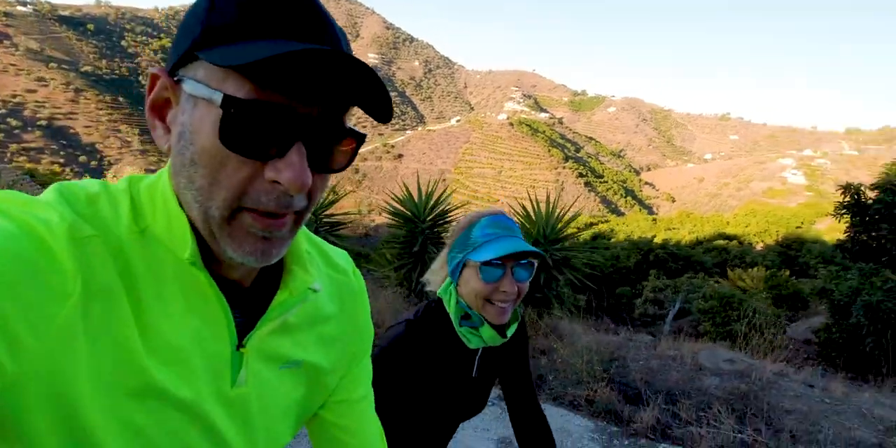First things first, we're going for a run and this is going to be a tough one to show because you might not see it on the video, but it's incredibly steep and hilly here. So to get to the start where we want to run, we have to walk a kilometer and climb. Let me show you.